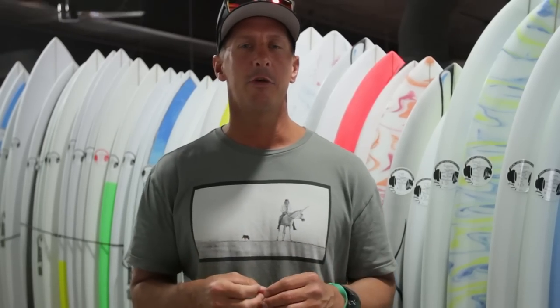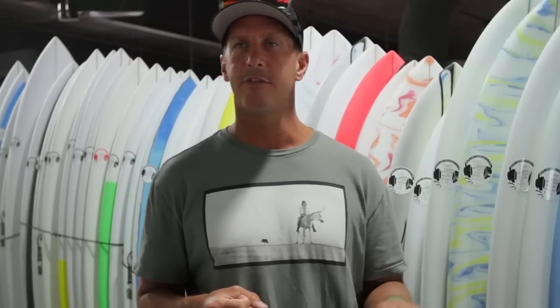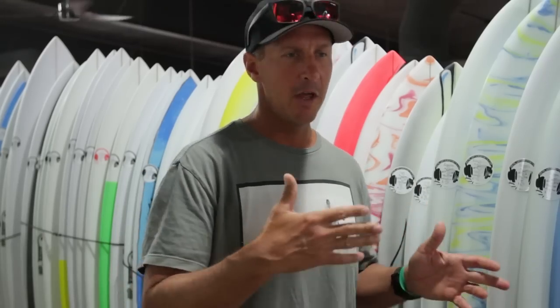The first thing you always want to be thinking about is design, and that's a big thing to consider. A lot of people think about length first — they're like, I want a 6'2", a 6'1", a 6'0". But the very first thing you should be thinking about when picking your board is design. Think about how you want the board to perform and in what conditions, and that's going to put you in the right section of the board loft right off the bat.